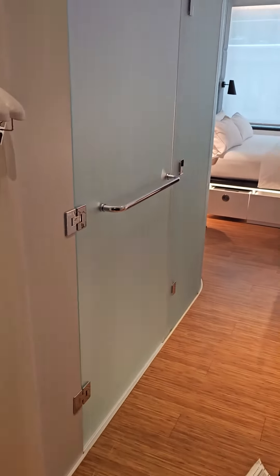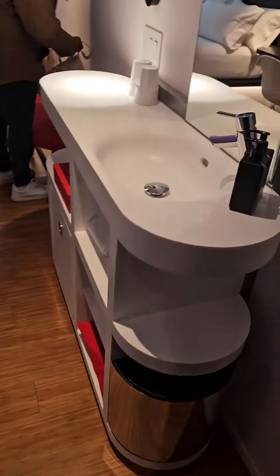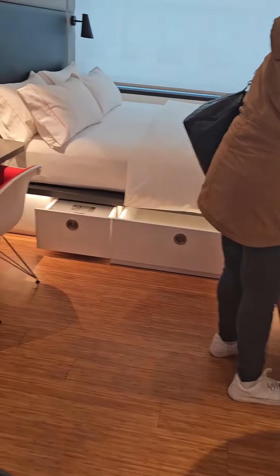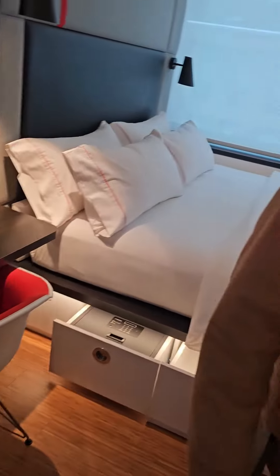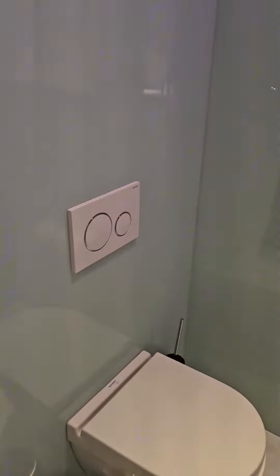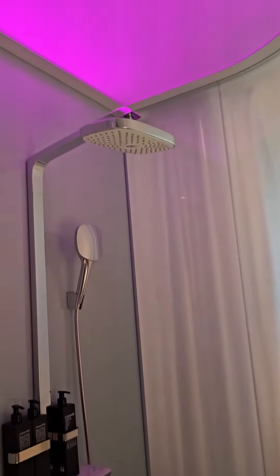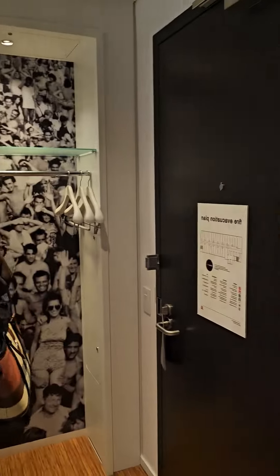Probably the smallest hotel room ever. It's a room for real. It's like a college dorm with a king-size bed in it. It's giving cruise ship vibes — it's about the size of a cruise ship, which is why it's so affordable. I don't think I've ever seen anything quite this small before.